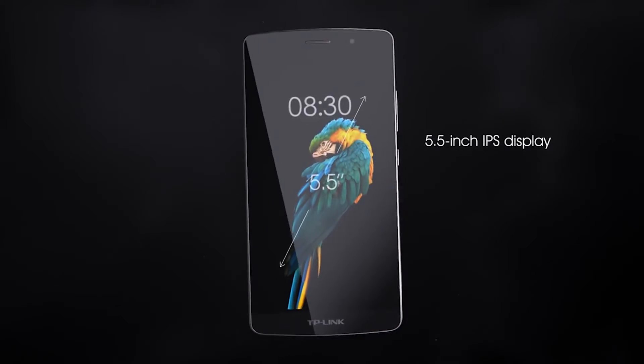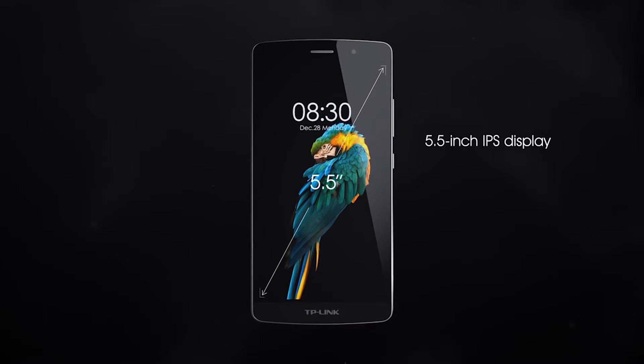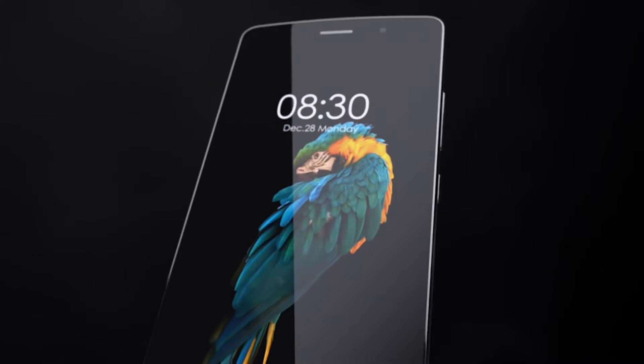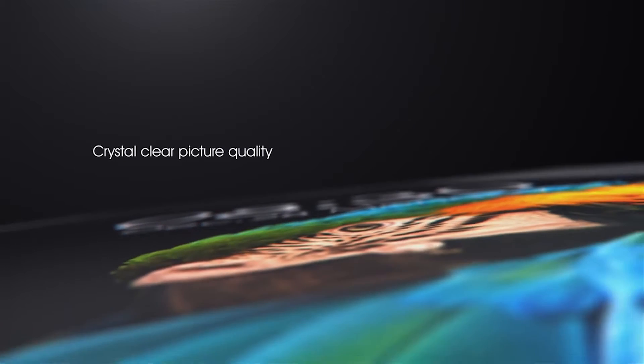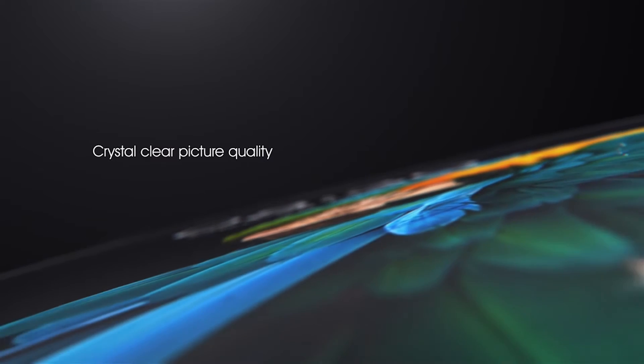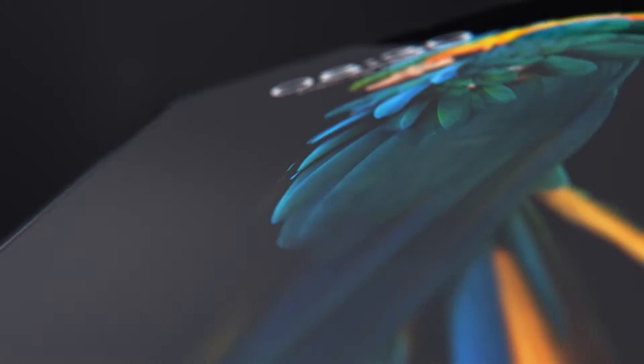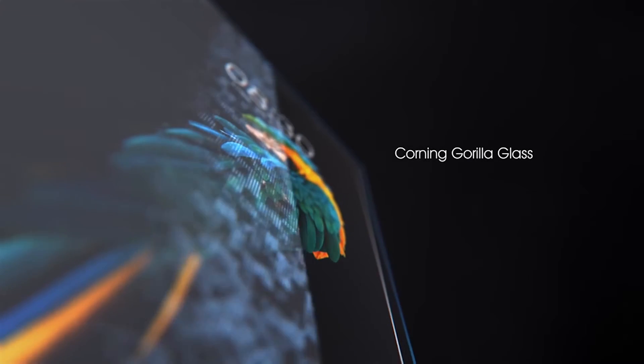TP-Link Malaysia has just launched their Neffos C5 Max smartphone in Malaysia, going for 700 Ringgit. The 5.5-inch Full HD display phablet will be available exclusively on 11st.my in black or white, with the first 50 buyers getting a free Gooby Ripple Bluetooth speaker worth 160 Ringgit.